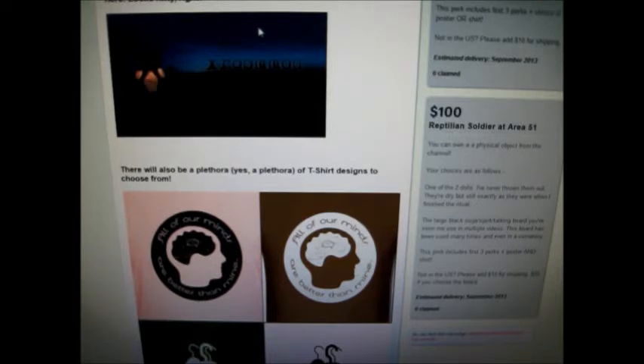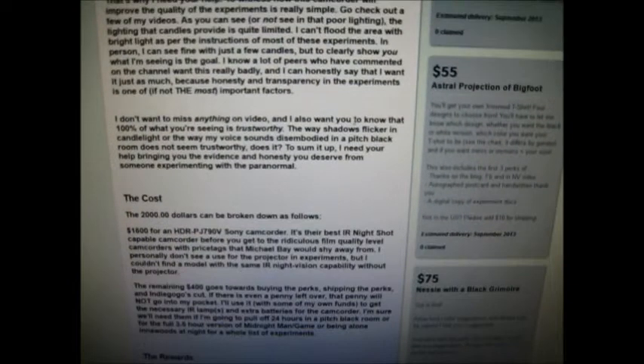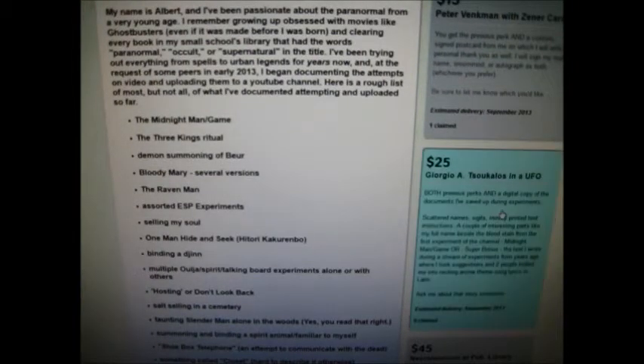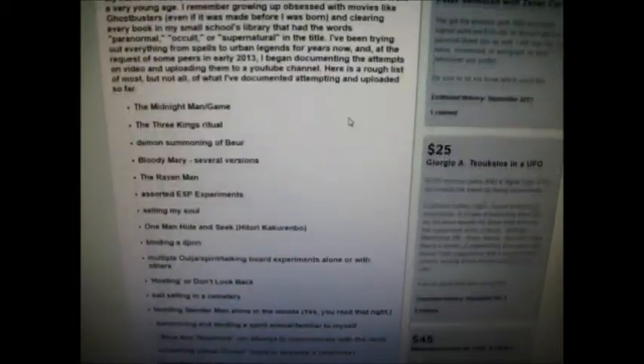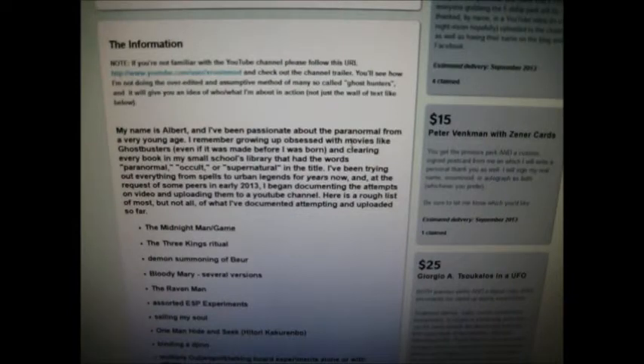I had a couple of requests that I should make a perk that is an autograph. I'm not famous or anything, but if you requested it, I put it up here. Another request was the scans of documents from the experiments, which is also here. None of the names of the perks reflect what they actually are — they're things like Neo-Pagan Chupacabra, Giorgio A. Suclos in a UFO, Nessie with a black grimoire. So don't get the Peter Vinkman with Zener cards one and expect Zener cards — it's the autographed postcard you'd be getting.